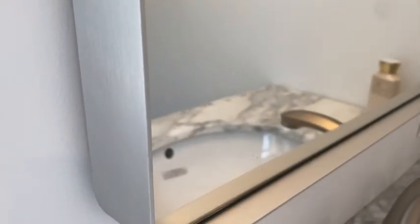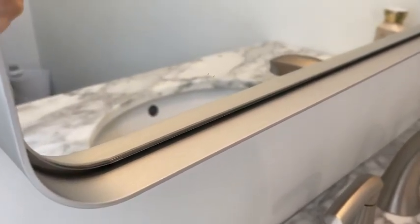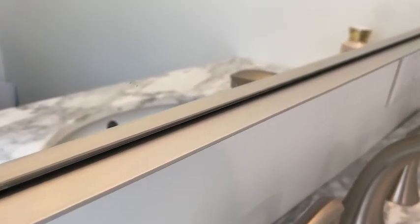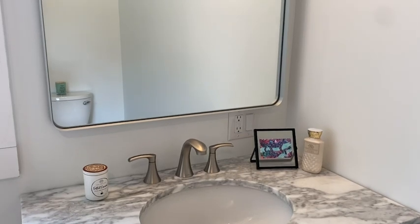I absolutely love the brushed silver and the one inch gap between the mirror and the frame. I think it gives the mirror such a unique and different style. And in case an accident happens and the mirror is broken, it has a shatterproof film to help keep everyone safe.